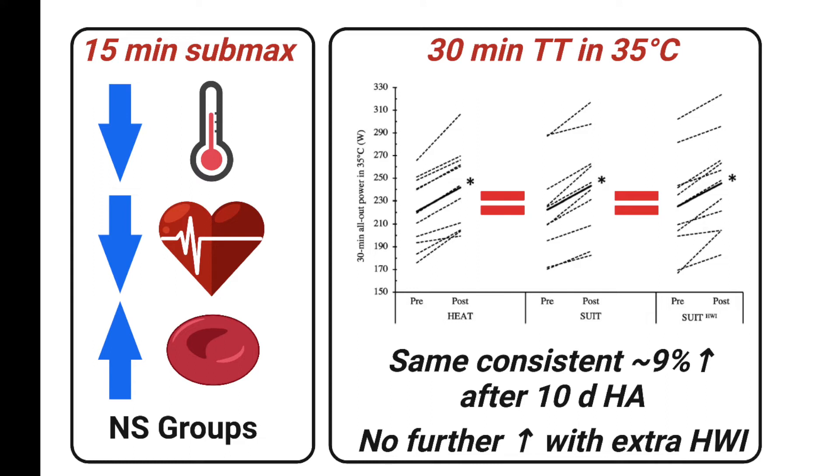Interestingly, the total amount of hemoglobin, the molecule for carrying oxygen in the blood, also increased. This was seen before by the same group with a very long heat training study of 5 plus weeks, but has not been seen before with a more typical 2 weeks of training study.